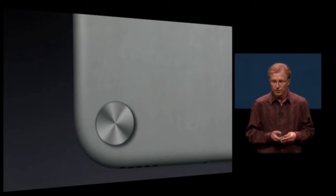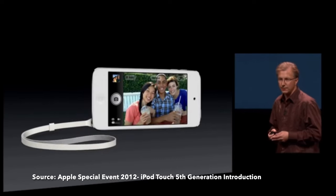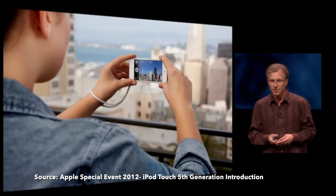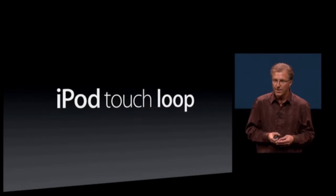Apple claimed this wrist strap was ideal for photography with the 5th gen Touch, since it was so thin and compact that it could have easily slipped out of a user's hand during a photo session. However, it seems like fewer users used it than Apple had hoped, because it might have stuck around for longer otherwise.